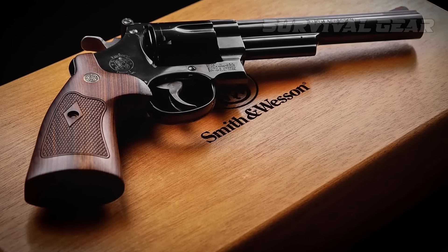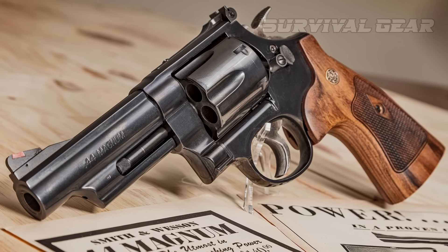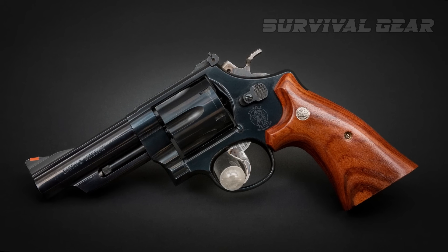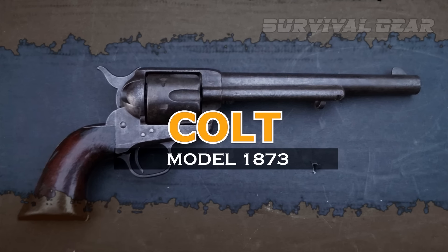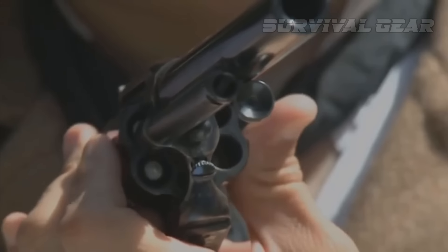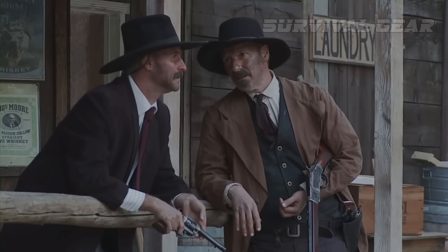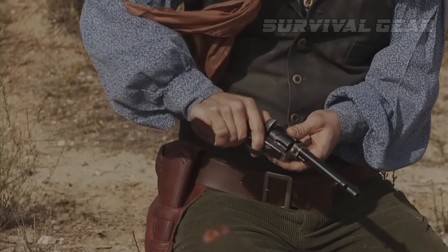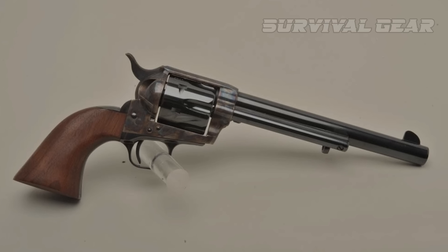The Model 29's enduring legacy is that it made big bore Magnum revolvers available to the public. The M29 and its various N-frame variants remain in Smith & Wesson's lineup and will for the foreseeable future. Colt Model 1873. The Colt Model 1873 Revolver, universally known as the Colt Single Action Army or Peacemaker, is one of the most popular and legendary small arms in the USA, and one of the longest-lived production small arms, being produced for 130 years and still popular.